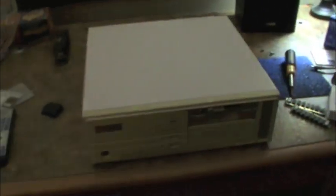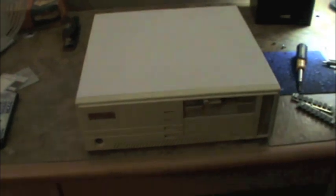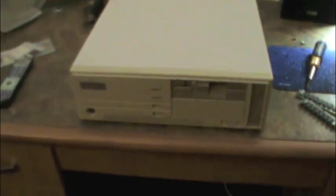Well, this here is a pretty cool find. This is my very first Packard Bell ever. I've never owned a Packard Bell, I've never found one — mainly because I've never looked for one and I've never wanted one. I hate them. I absolutely do.